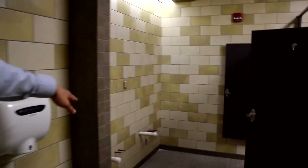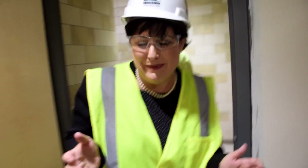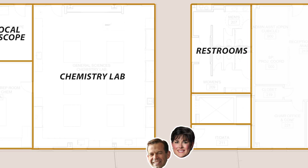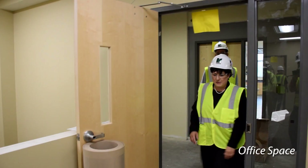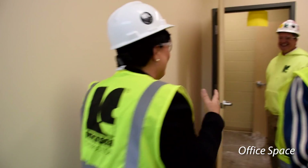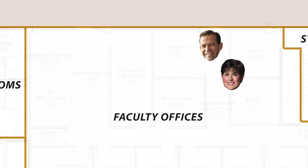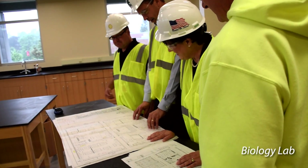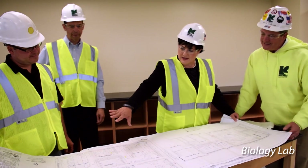This looks like the women's — yes, we can verify that. And this is your tie-in back to the existing building. Office space. Some of them can actually look back into their old offices. I know it's going to be hard to move from the Smith Science Building to over here, but it's going to be okay.